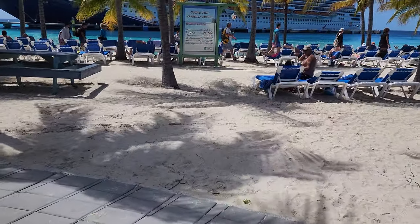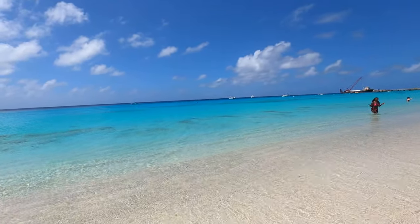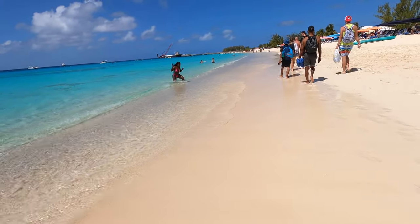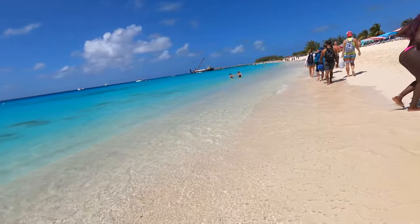Right next to the pier and outside of Margaritaville is the beach with lots and lots of loungers. The beach sand is a little bit rocky and shelly but it's still good. One thing I would mention about the actual beach is you may end up having a little bit of a drop right when you step into the ocean, so just take care when you're stepping in and enjoy yourself.